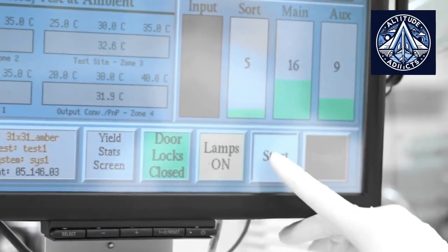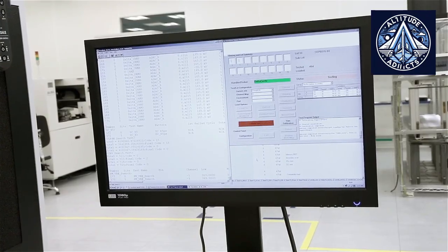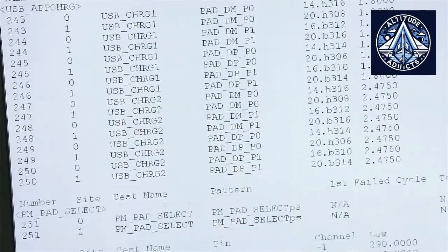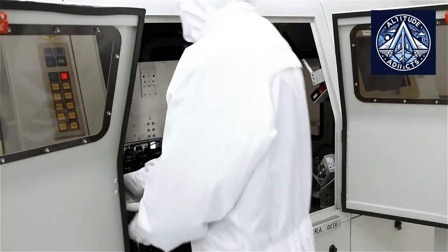Once the dies are fabricated, they are separated from the wafer, tested, and then dispatched for packaging. The packaging procedure safeguards the die, establishes connections to the circuit board, and guarantees its reliable operation. Firms such as GS Nanotech specialize in this stage. Without a silicon die, there is nothing to package.